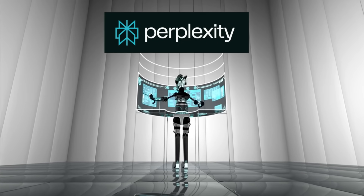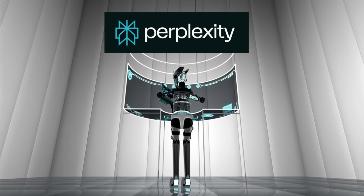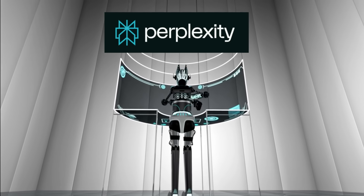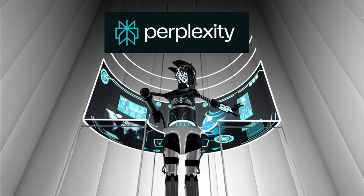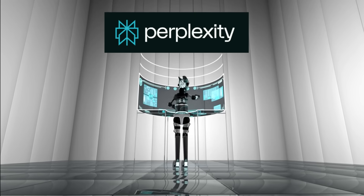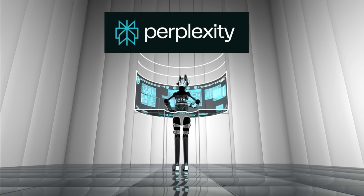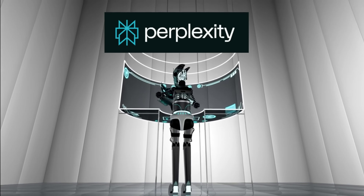Fourth in my list is Perplexity AI. It is famous because it gives fast, accurate answers with sources, acting like an AI-powered search engine. It is more popular for research and fact-checking.